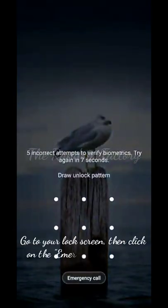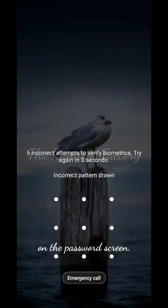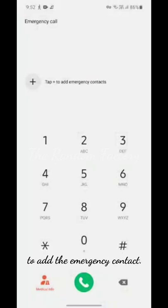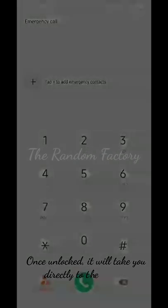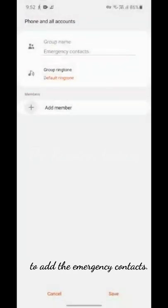Go to your lock screen and click on the emergency call option on the password screen. You will see options on the next screen to add the emergency contact. Simply click on the add option and it will prompt you to unlock the phone. Once unlocked, it will take you directly to the options to add the emergency contacts.